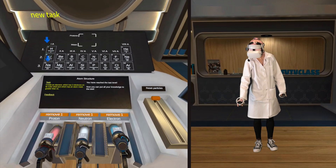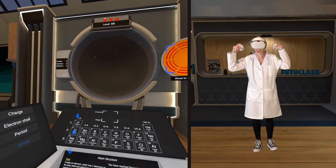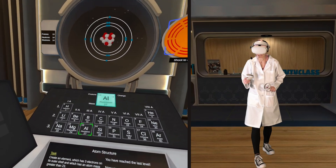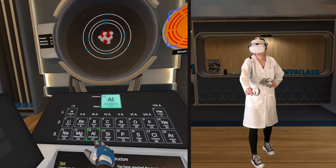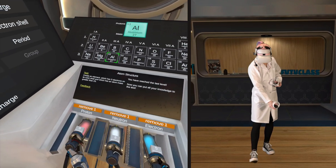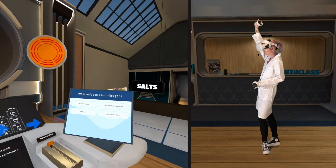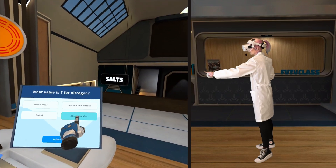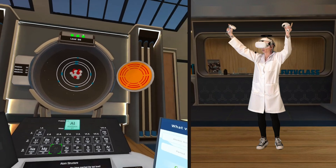You have reached the last level. Now you can put all your knowledge to the test. Okay, this is going to be tricky. Aluminium — yes. It's greater than 23, one, two, three on the outer shell. Aluminium. Pink gun. Blue. Good job. It's the atomic number. Correct. So smart.